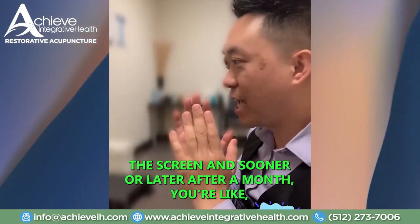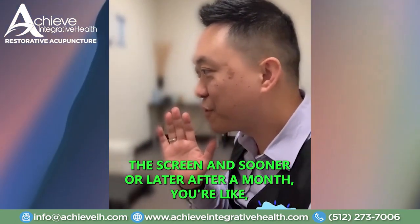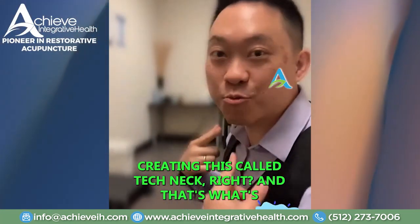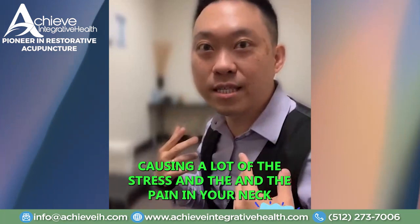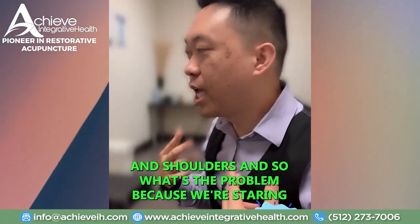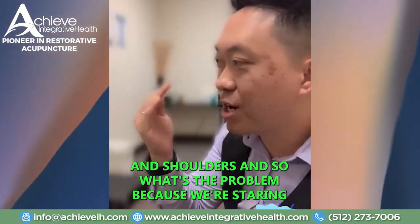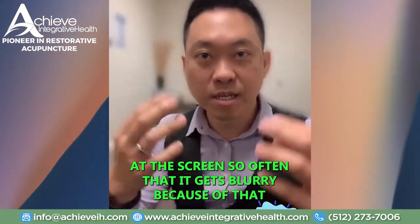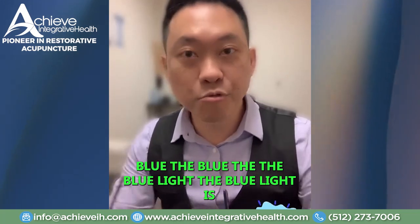You're staring at the screen, and sooner or later, after a month, you're moving closer and closer to the screen. And you're creating what's called tech neck, and that's what's causing a lot of the stress and the pain in your neck and shoulders. The problem is because we're staring at the screen so often that it gets blurry because of the blue light.